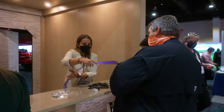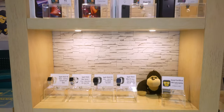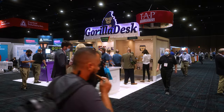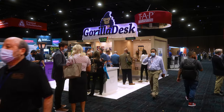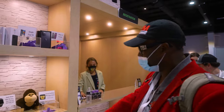Those raffle tickets could be used to win a number of prizes on our prize wall — Apple phones, Android phones, Bluetooth headphones, Yeti coolers, smart watches, and more. That drove a lot of people to the booth, not only for the game but to win the prizes, and overall a lot of our own customers came to the booth and it was great to interact with them.